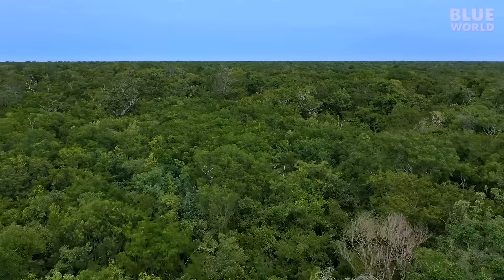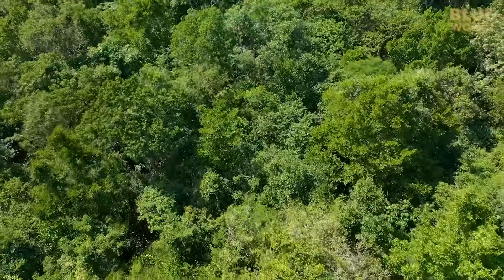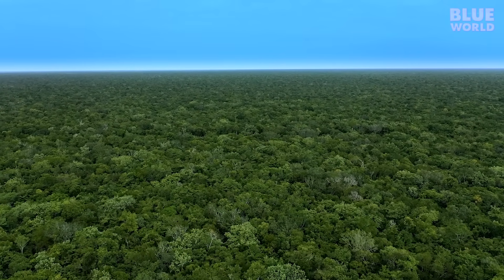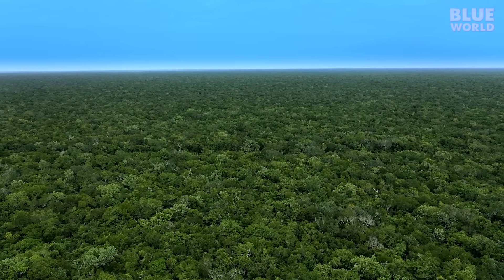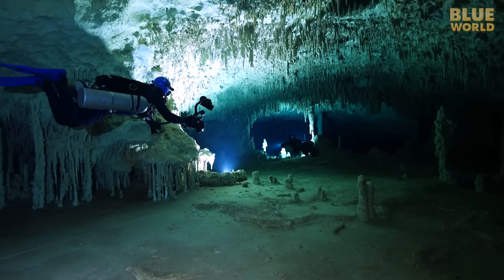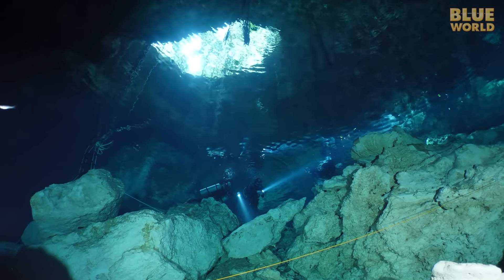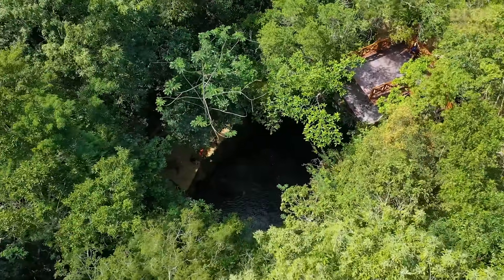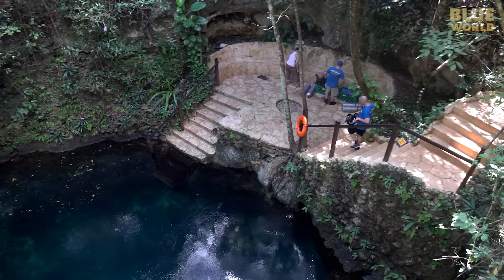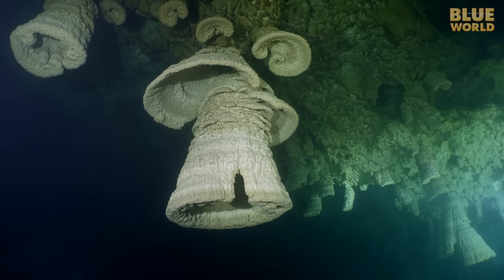The jungle of the Yucatan is filled with mysteries and adventure. For miles and miles, it's only trees with no sign of rivers or lakes. But there are rivers—they flow underground through vast cave systems. In a few places, the ceiling of the cave has collapsed, creating cenotes—entrances to the cave systems. In one cenote, called Zapote, we explored unusual formations called cave bells, formed by bacteria.